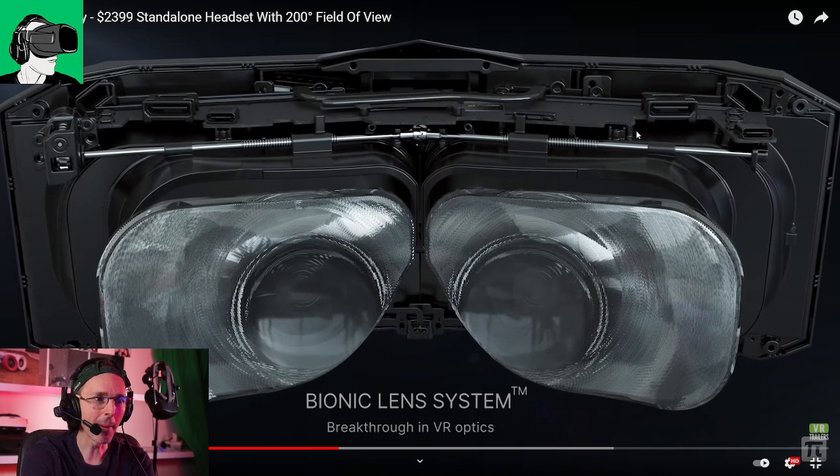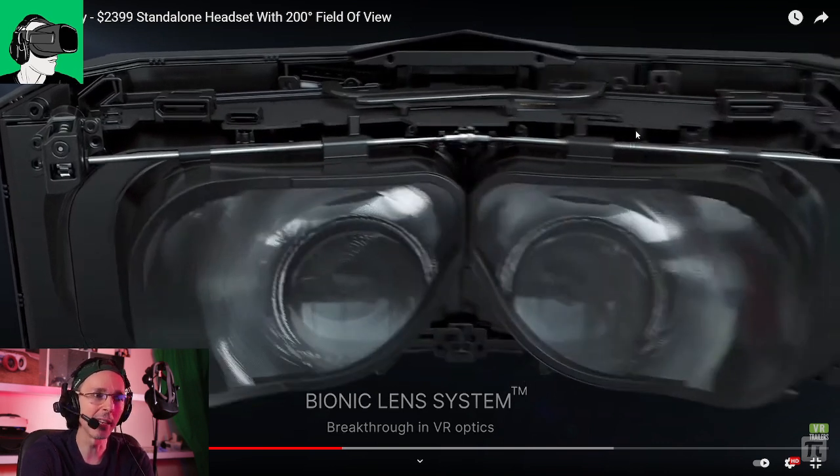It has a Bionic lens system, which is a very new lens system. We're going to go through this later on — I'm going to take you through the different steps as to what exactly this technology means, because this is actually quite avant-garde and very much cutting edge technology in the world of VR.